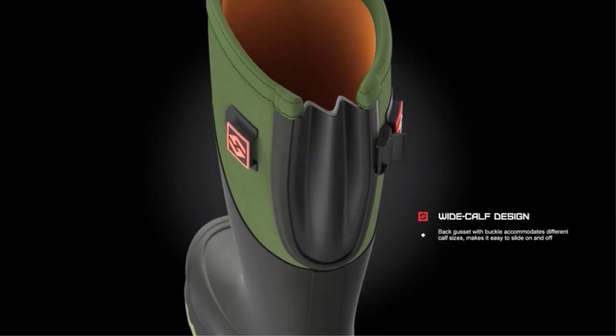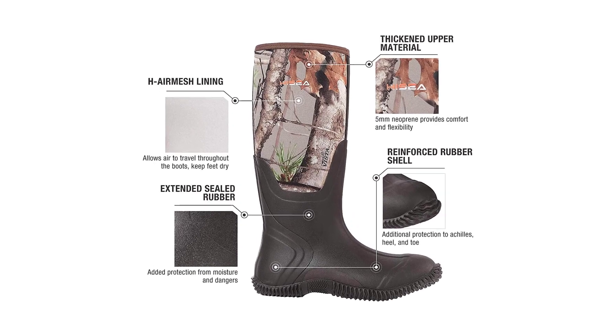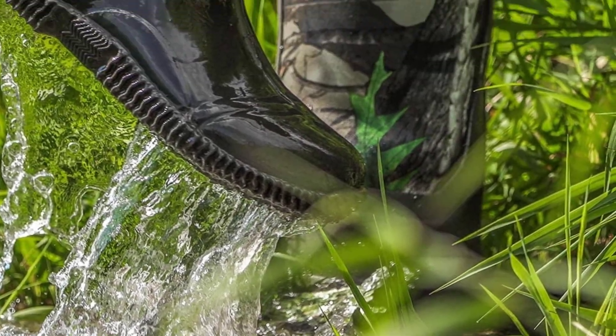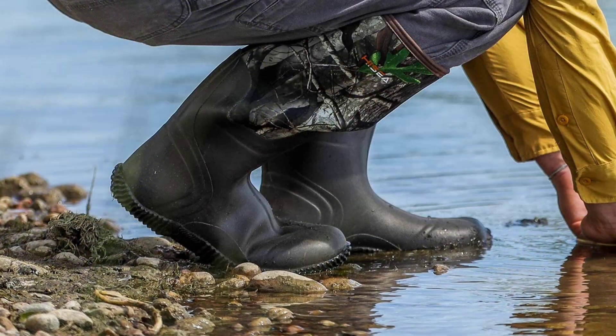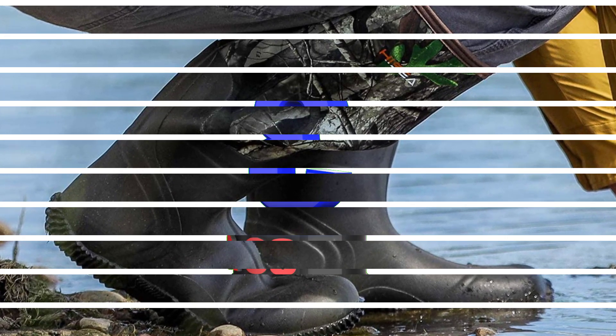Comfort rated from 14°F / -10°C to 86°F / 30°C — suitable for year-round use. User-friendly design: completely sealed rubber shell extends up above the ankle. Triple layer reinforced Achilles, heel, and toe areas provide additional protection from dangers. Please mind the size chart and choose the right size before buying.